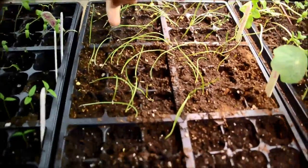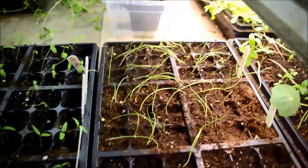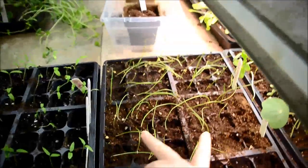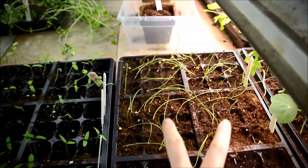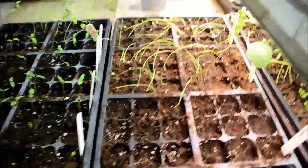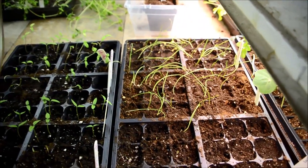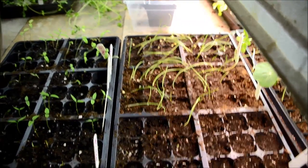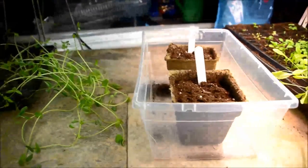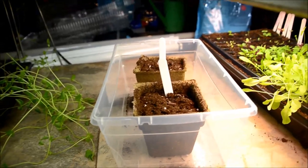Here are my red onions. These two squares were planted probably about a month ago, these were planted two to three weeks ago, these were planted a week or two ago, and then these will be planted in a few days. I'm hoping that the red onions will mature at different dates.